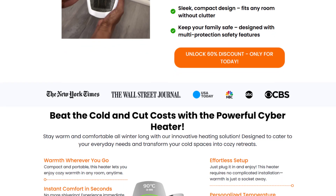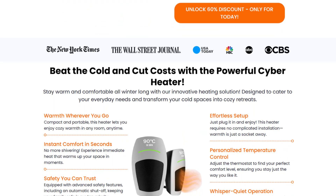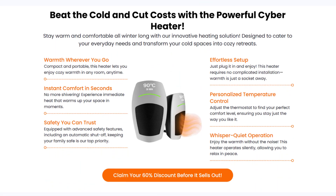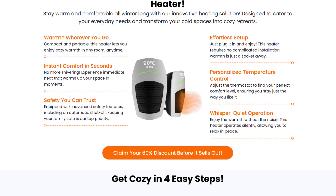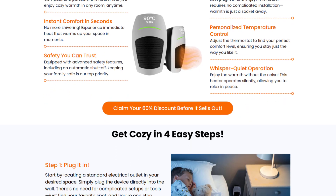While the ads paint a rosy picture, many customers have reported a different experience. The Cyber Heater often fails to deliver on its promises, heating up slowly and consuming more energy than advertised. The sleek design and compact size might be appealing, but the performance is underwhelming.